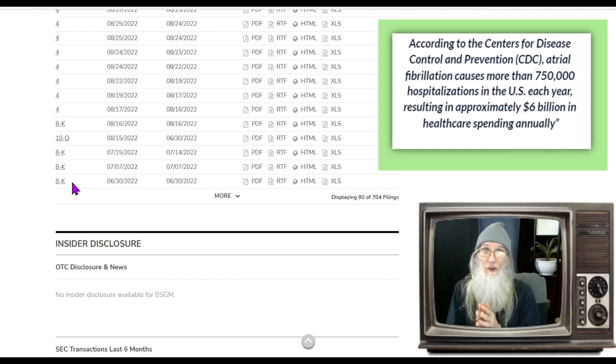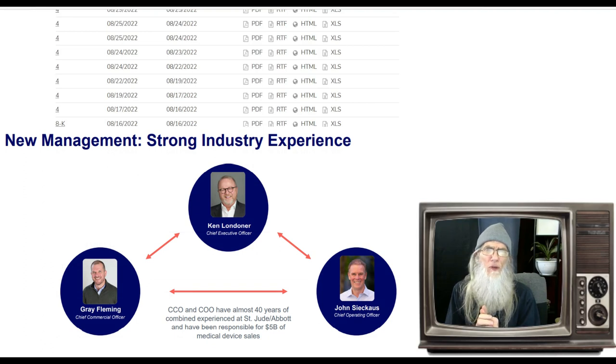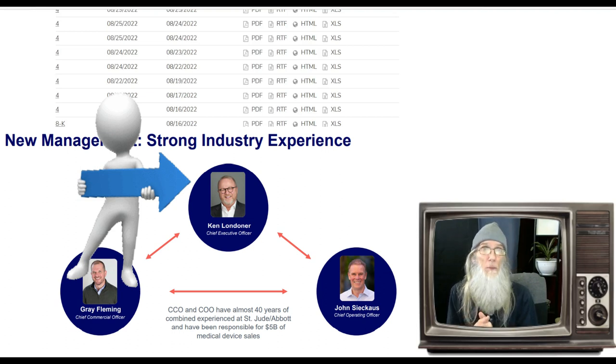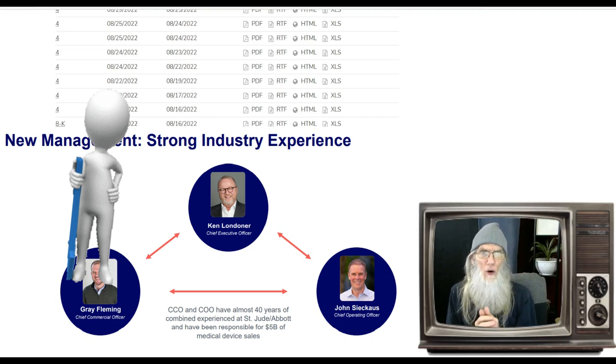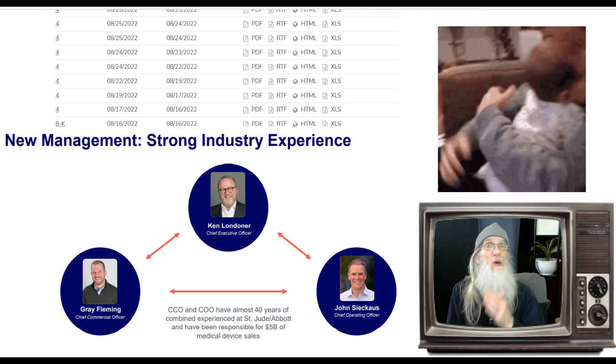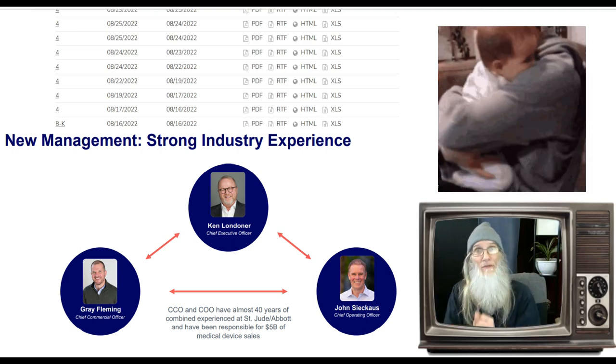We're not diving deep into management right now because that's something you really need to do for yourself — you don't just scan over management, management makes or breaks a company. Their website has great bios on the people here and they are professionals, skilled at what they do. One thing I can tell you: the CFO is, I believe, the founder of the company as well, and that is a huge bonus. The founder is emotionally attached — it's his dream, his baby, he wants to see his idea flourish and succeed.